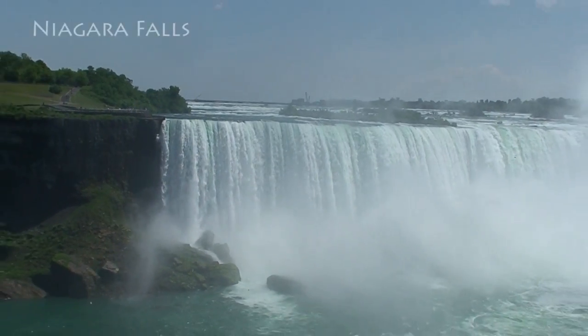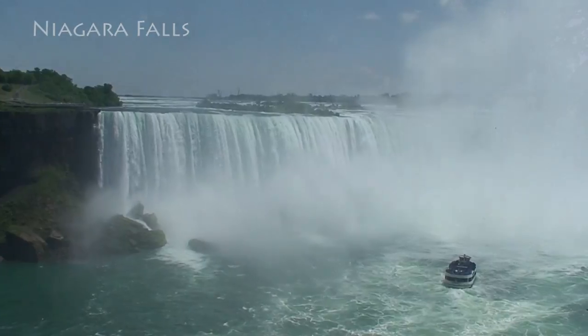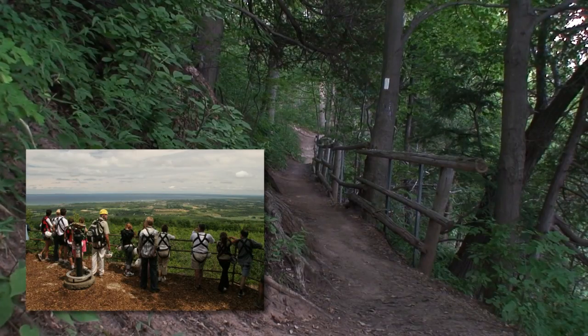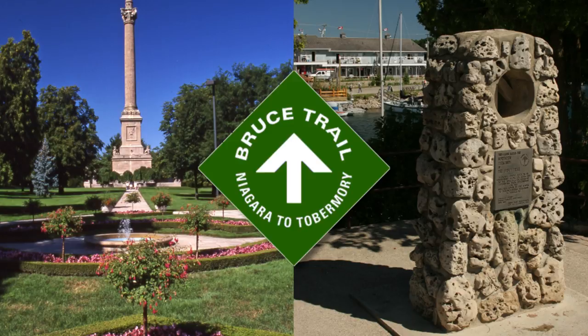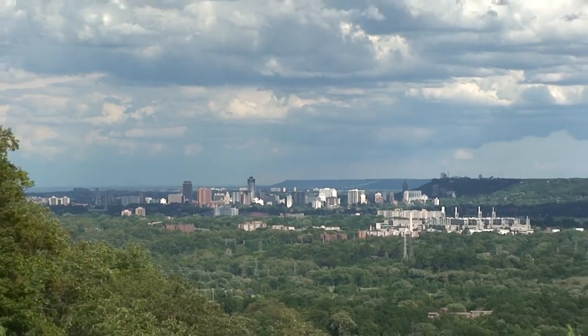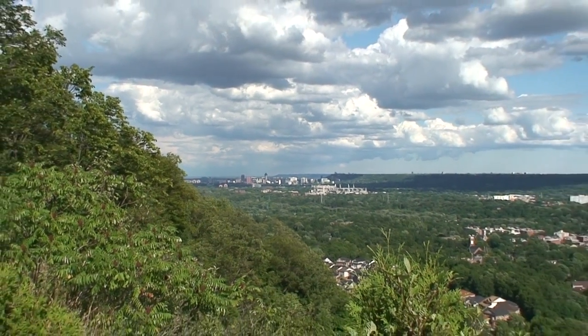Today the escarpment soars 510 meters at its highest point within Ontario and is also home to Canada's longest footpath, the Bruce Trail. The largest industrialized area along its length is the city of Hamilton, but in Ontario more than a million people live within a stone's throw of its cliffs.